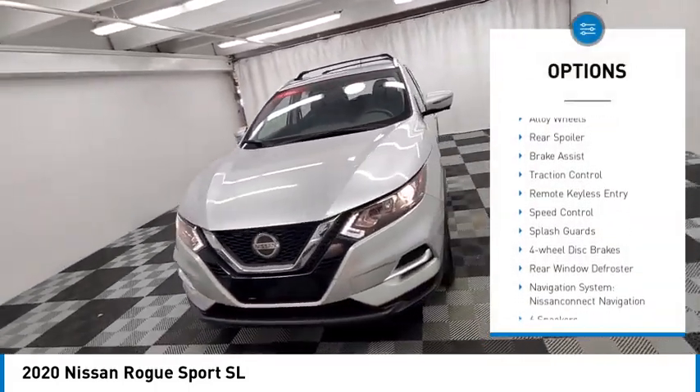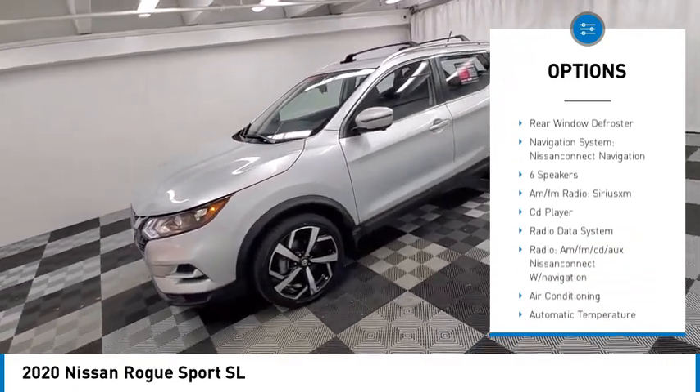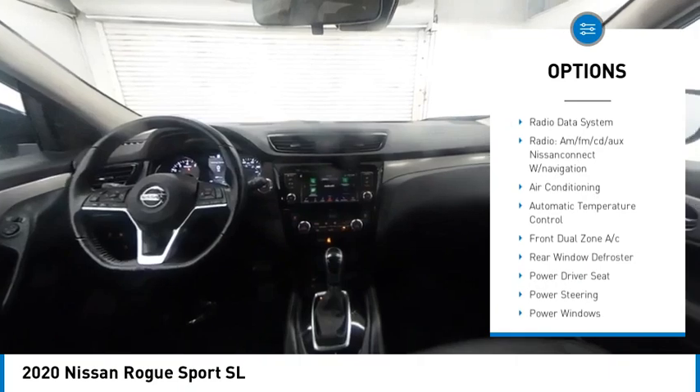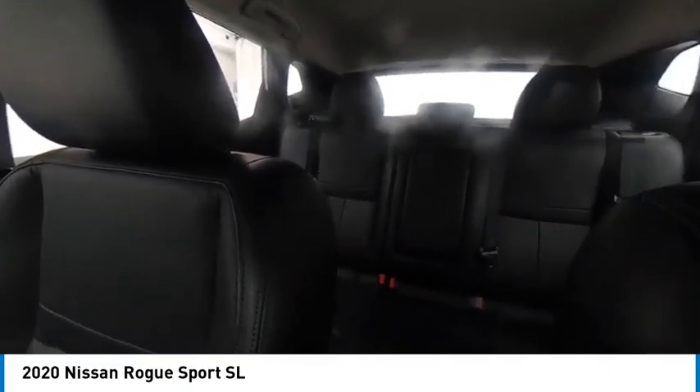Electronic stability control, alloy wheels, rear spoiler, brake assist, traction control, remote keyless entry, speed control, splash guards, four-wheel disc brakes, rear window defroster.